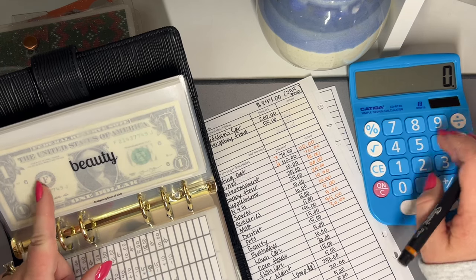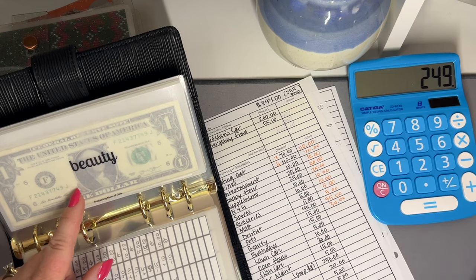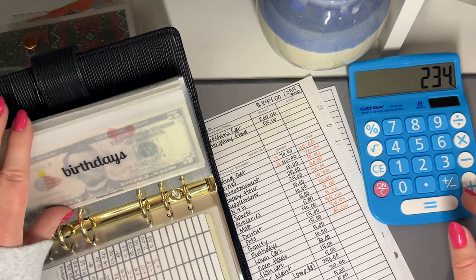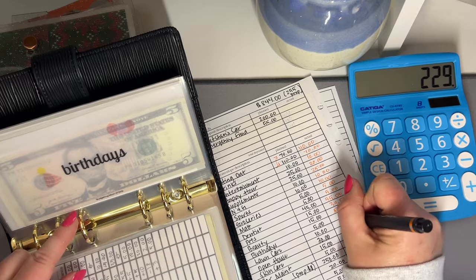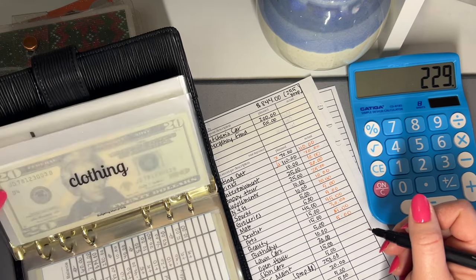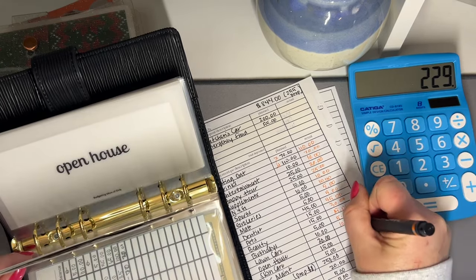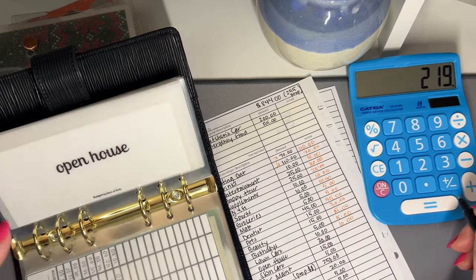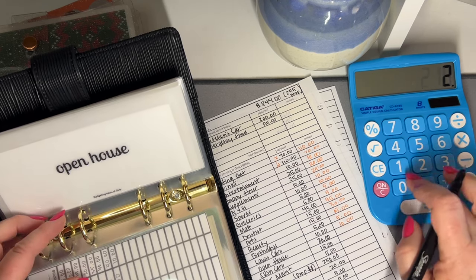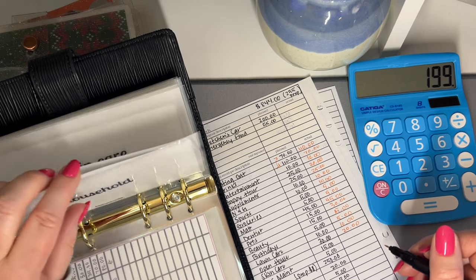Let's go through this really quick again — so we are stuffing $589. Beauty is going to get $15. Birthdays currently has $10, we're just going to add $5. Clothing is not getting stuffed — it has $30 still left in there, so I'm just going to leave it for a bit. Lawn care has $10, we'll stick with the $10. Open house is going to get $20 — unfortunately, because I really want to get that built back up. Household is not getting stuffed this week.